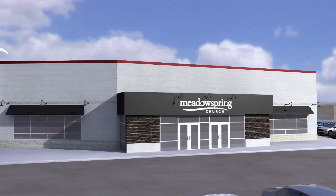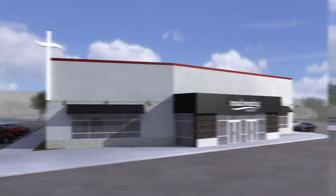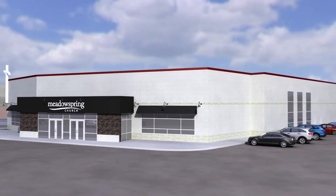Special parking for first-time guests, increased visibility from both Walnut Street and Chaska Boulevard, and signage identifying Meadowspring as a church ready to reach and serve our growing community.